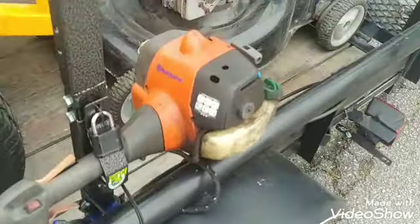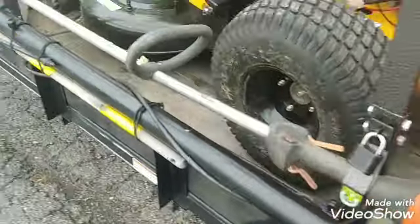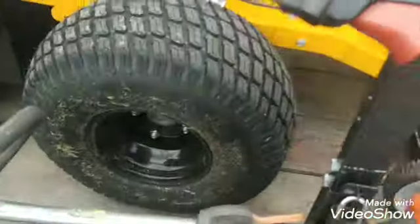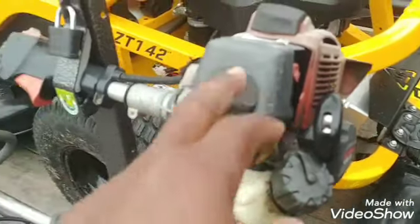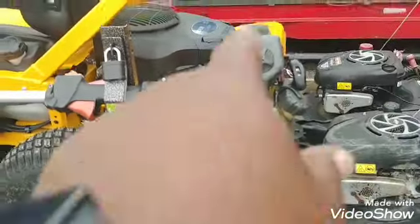Got the backup there — the old Husqvarna 125L. I hardly ever use it, it's just up there. And I got the Kawasaki here. The Kawasaki has been a great trimmer, but I think they stopped selling them. If I could find another one, I would buy two today. I don't care how much they cost.